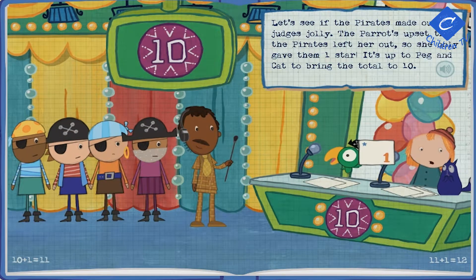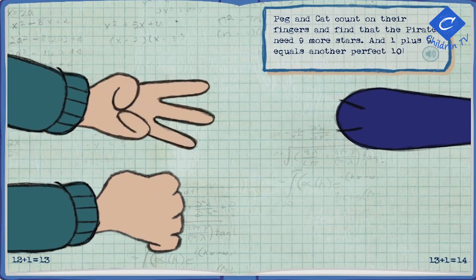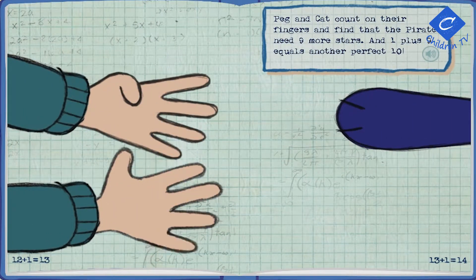Let's see if the pirates made our judges jolly. The parrot's upset that the pirates left her out, so she only gave them one star! It's up to Peg and Cat to bring the total to ten! Peg and Cat count on their fingers and find that the pirates need nine more stars. And one plus nine equals another perfect ten!